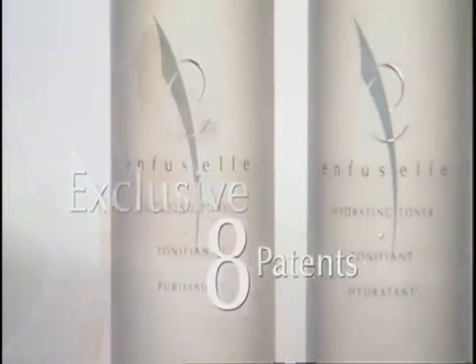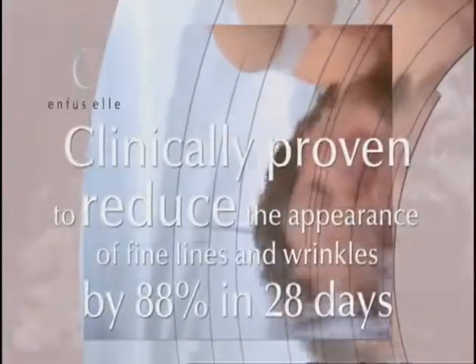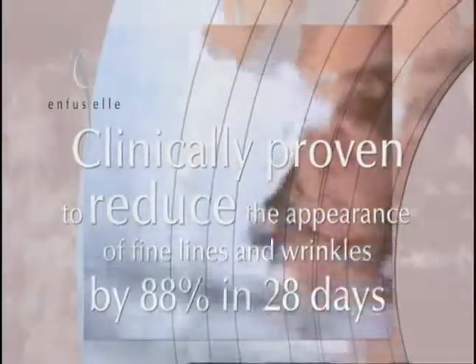Skin care so exclusive it has 8 patents. So powerful, it's clinically proven to produce dramatic results in as little as 4 weeks.